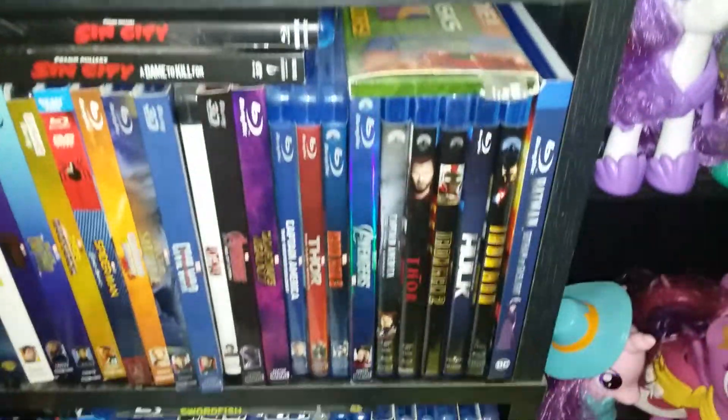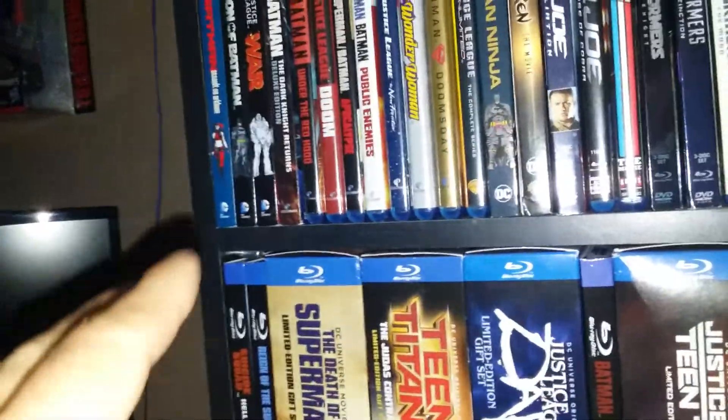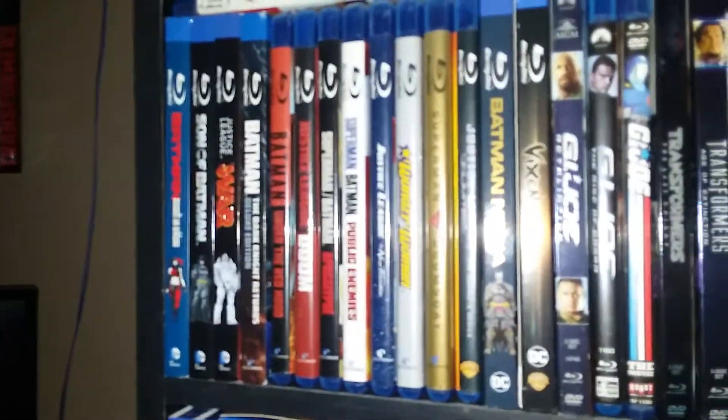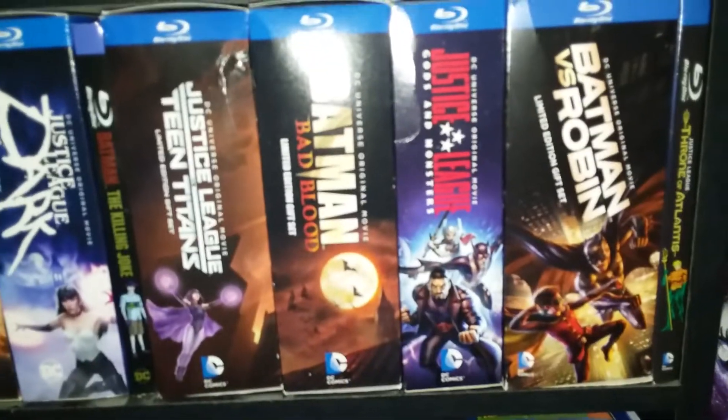I just wanted to show off my updated DC original animated universe movie collection. Let me know what you think down below in the comments. Talk to you later!